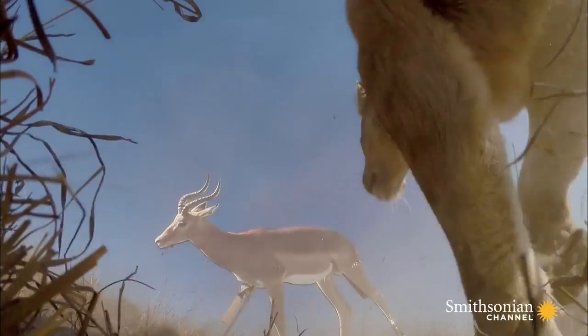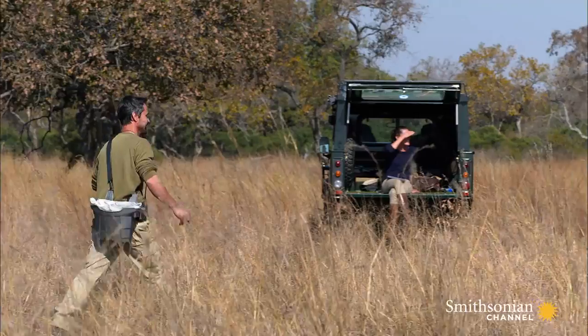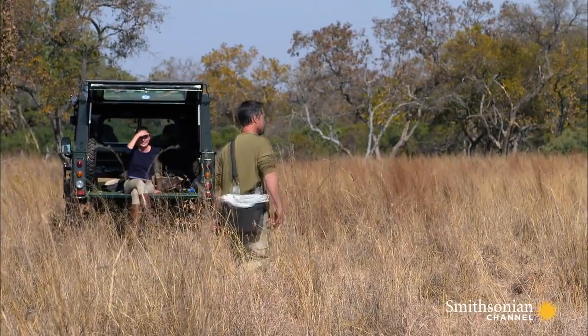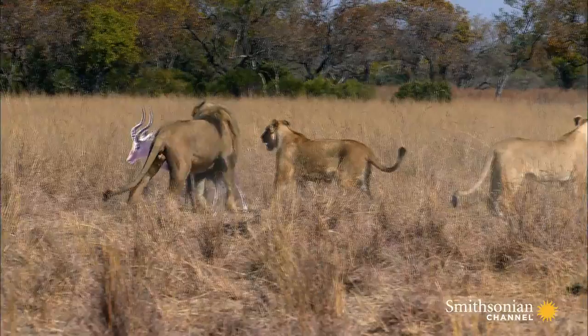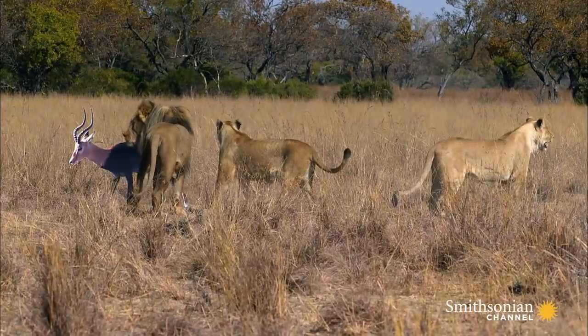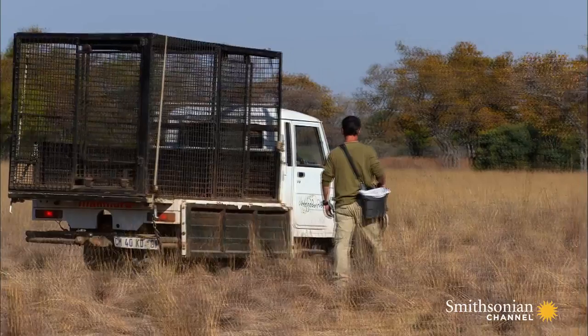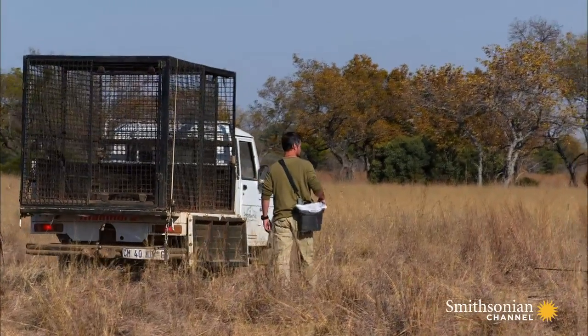They all went for the impala. Because it's the tastiest meat out there — and impala is really tasty. Despite taking down the impala, Vietzi and the females did choose the buffalo first.